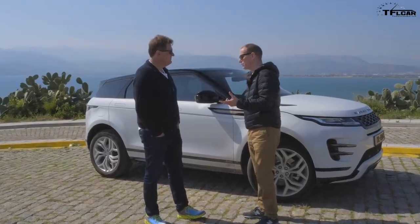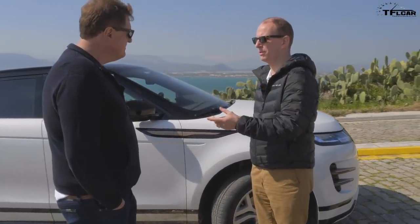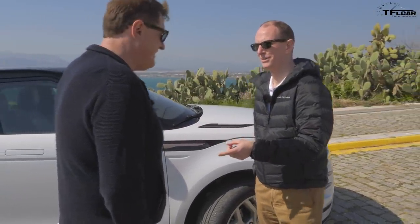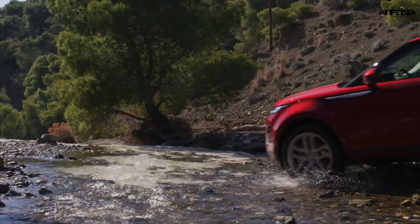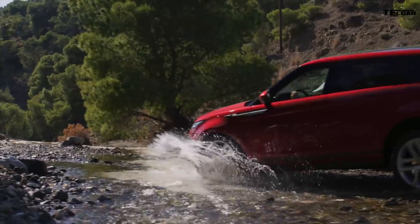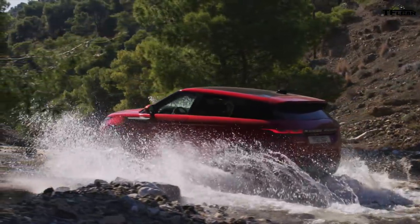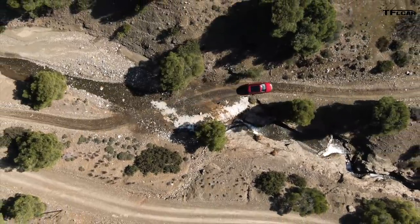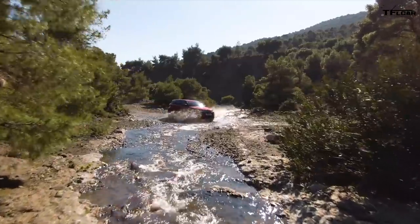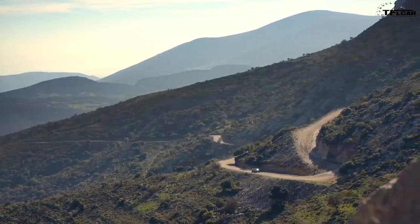We've used a combination of high tensile steels but also aluminium — or aluminum as you guys say. We've got a cast aluminium front sub-frame, and we also have cast aluminium shock towers at the top of the front suspension. What that's doing is allowing us to put stiffness in the right place on the car, so we're better able to absorb road inputs and isolate the driver from those inputs.